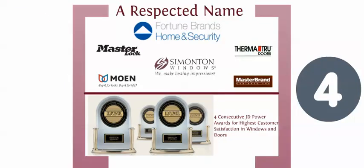Simonton Windows is part of the Fortune Brands home and security family of companies, along with other industry-leading household brands including Moen, Master Lock, ThermaTru, and Master Brand Cabinets. To give you more peace of mind, Simonton Windows ranks highest in customer satisfaction with windows and doors in the JD Power study four years in a row.